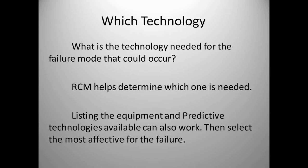Which technology is needed for the failure mode that could occur? There are processes that help us look at this — RCM, Reliability Centered Maintenance. This process looks at how each component fails, and then we can assign a task like a predictive technology that will detect that failure. One approach is to list all the equipment in your plant, make a chart showing all the predictive technologies available, identify which ones would find failure modes in that type of equipment, and then select the most effective predictive technology for each equipment component.